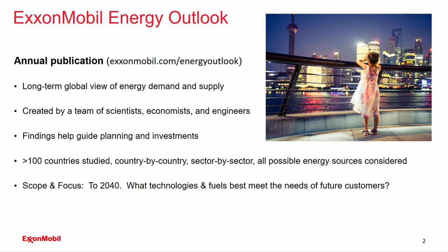The ExxonMobil Energy Outlook is an annual publication that provides long-term global views of energy demand and supply. It's created by a team of scientists and engineers at ExxonMobil, and the findings help guide our company's planning and investments. About a hundred countries are studied in that analysis, country by country, sector by sector, all energy sources considered. The scope is out to 2040, and the focus is to determine what technologies and fuels will best meet the needs of our future customers.